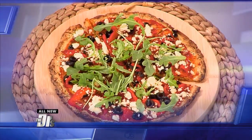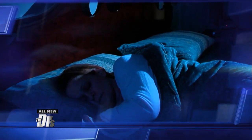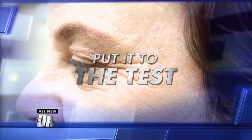Who loves pizza? It's not typically considered a healthy food, but it can be. I give it a thumbs up. Plus, could this be the fountain of youth? One company claims their patches will smooth wrinkles overnight — we put it to the test.